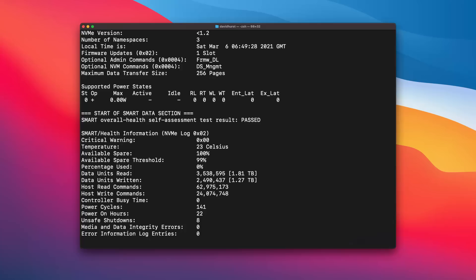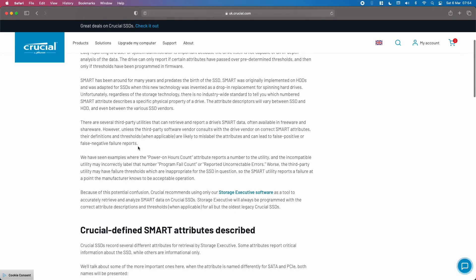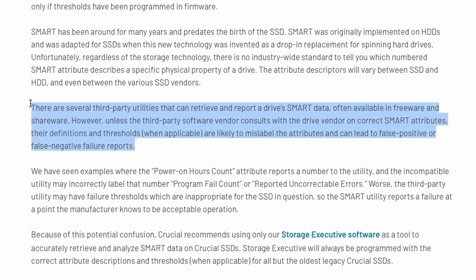Something else we can't rule out is the possibility that the reporting software — which is based on SMART monitoring in the drives — is misinterpreting data. Different vendors can implement SMART data in different ways, and that can cause software to report data incorrectly. Have a look at this article from Crucial's website that points out exactly this issue. It's possible that Apple uses more than one vendor for its SSD chips, and that the same piece of software could therefore interpret data from two different vendors differently.